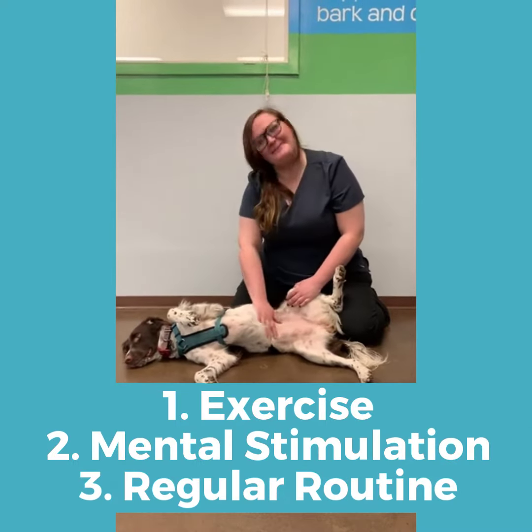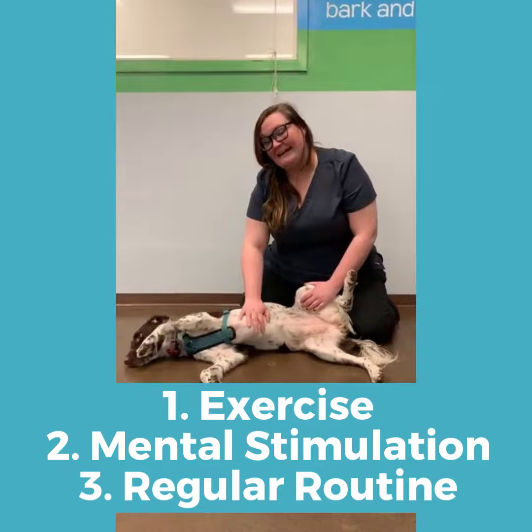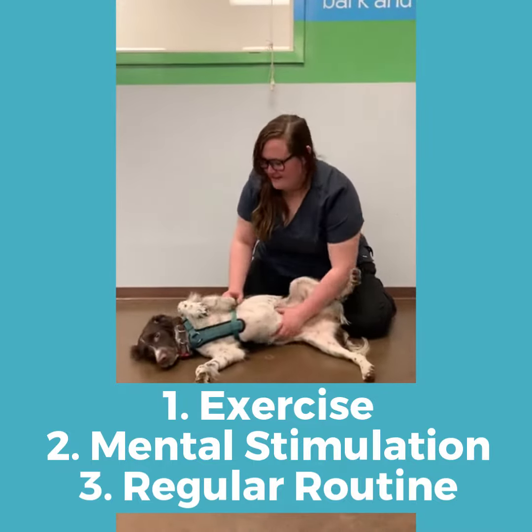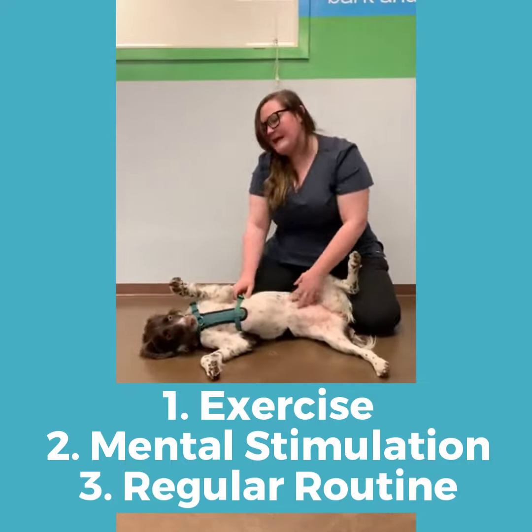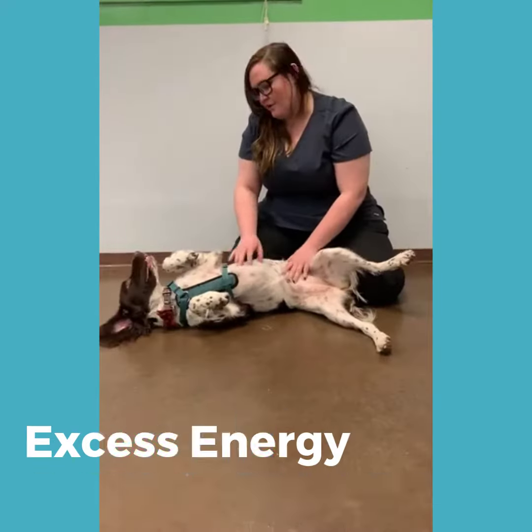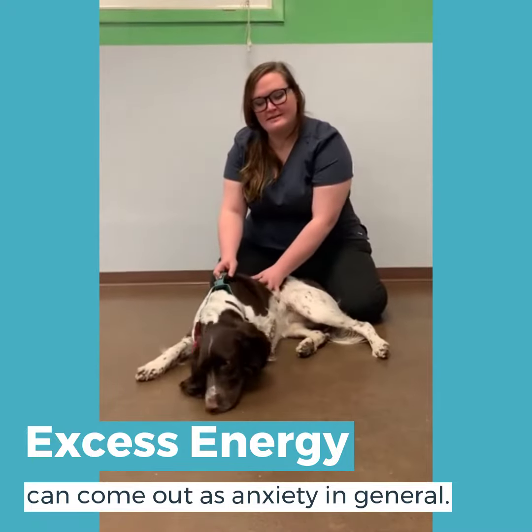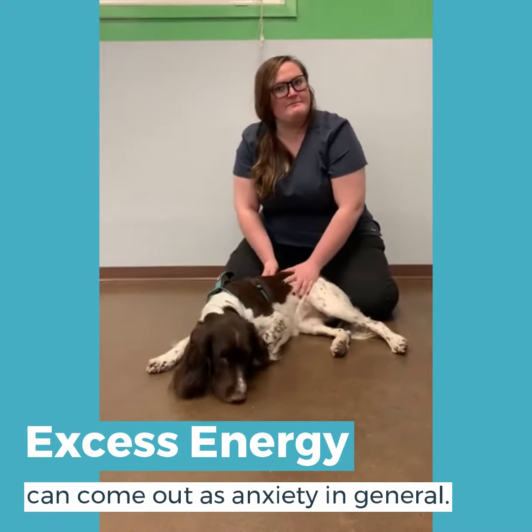Obviously, Ivy is very relaxed, comfortable, and not stressed out at all, and that's because she gets a lot of exercise, a lot of mental stimulation, and she has a really good routine. All of those things can help reduce stress and anxiety in dogs, especially exercise and mental stimulation.